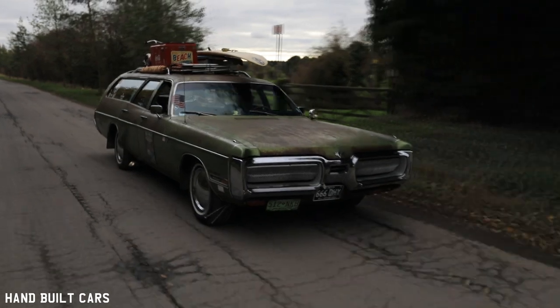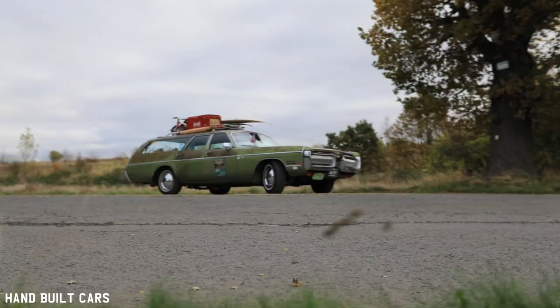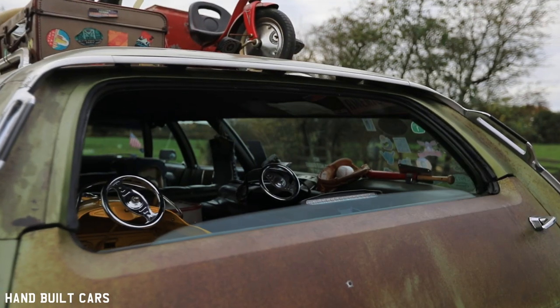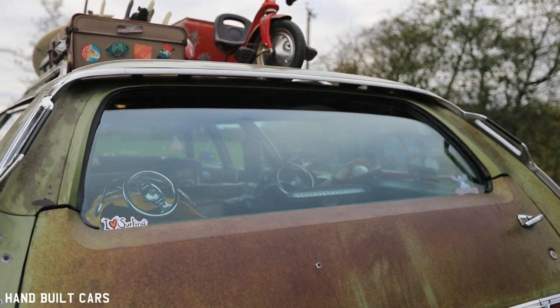I get a lot of waves. Some people only use two fingers when they're waving, but generally it's positive — I think people generally like the car. When I go to shows it generates a lot more interest than I thought. I think it's because it's just different — it's not your average car that turns up at a show.